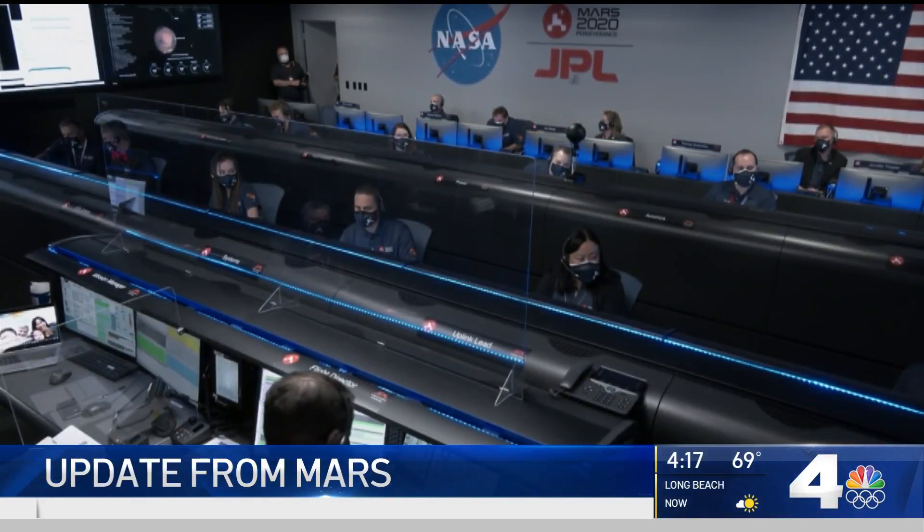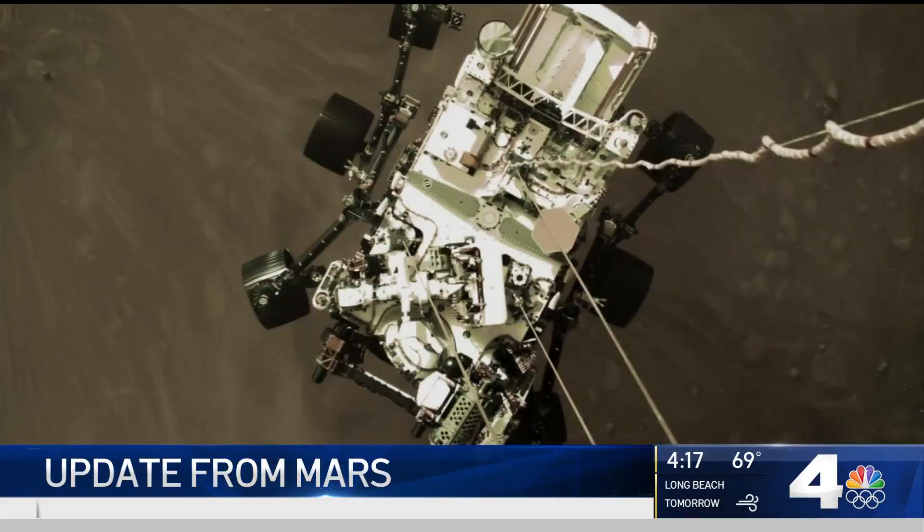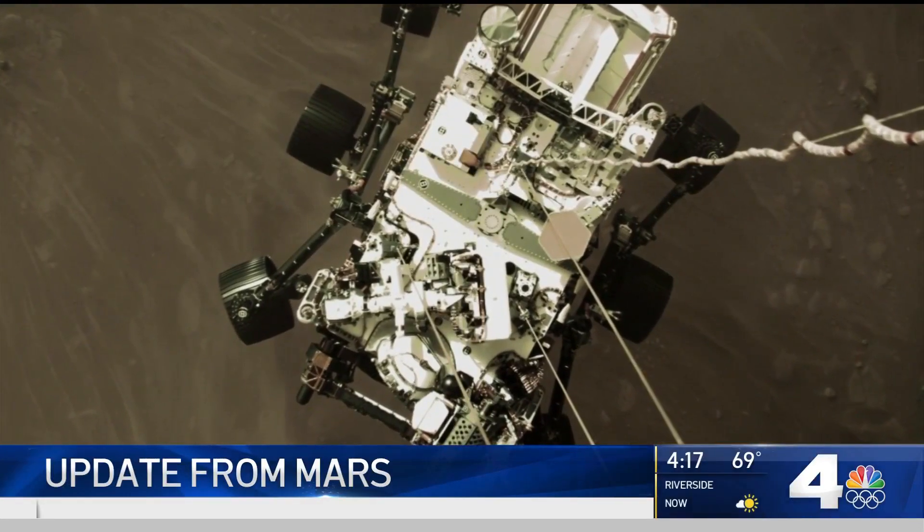But for the team which stayed at JPL working late into the night, I went home and just passed out from just the excitement of the day. Excitement which is sure to continue as Perseverance embarks on its scientific mission. Kim Baldonado, NBC4 News.